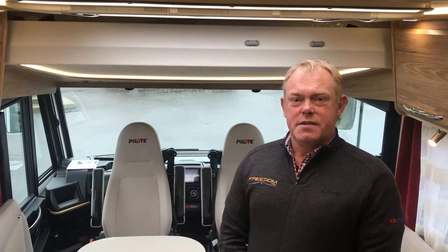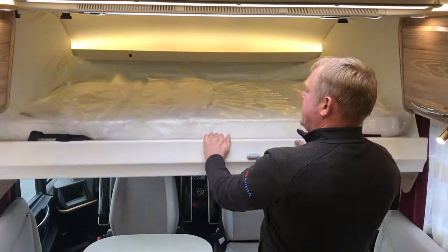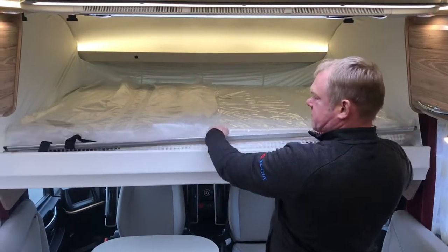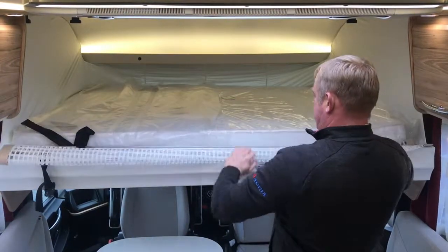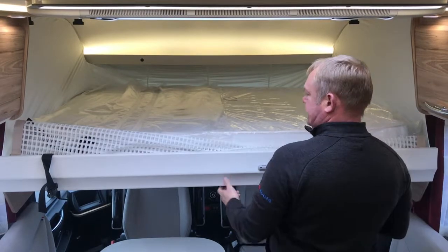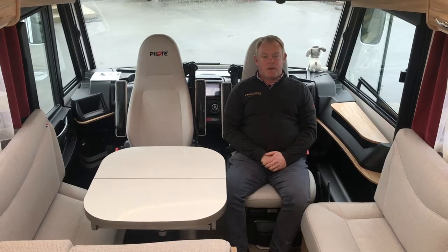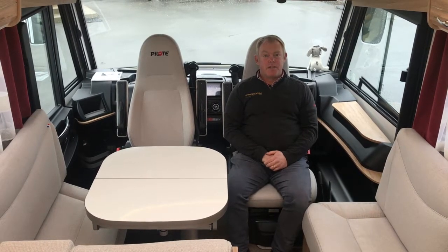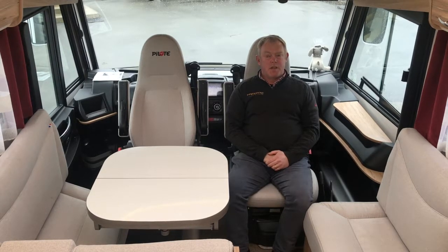If you have guests to stay — grandkids or friends — you simply drop the bed down over the cab with lighting at the back and a gate to hold the kids in. This vehicle is fully insulated to Level 3 European standards, so it can be minus 20 degrees outside — and it's not far off that today — and you can stay nice and warm inside with your six-kilowatt gas heater.